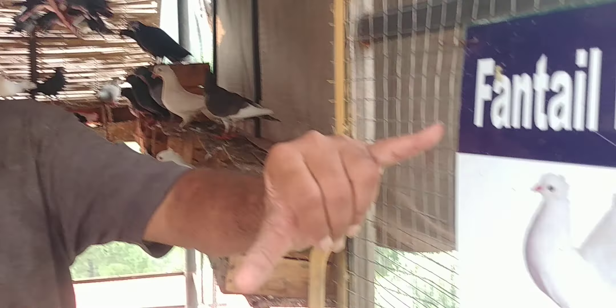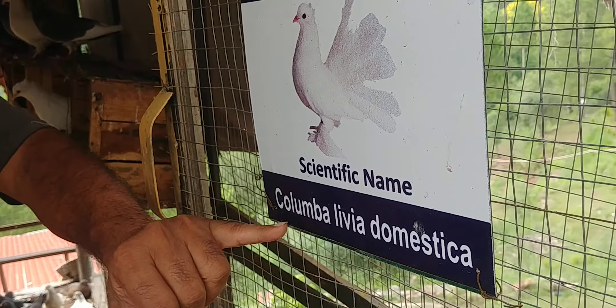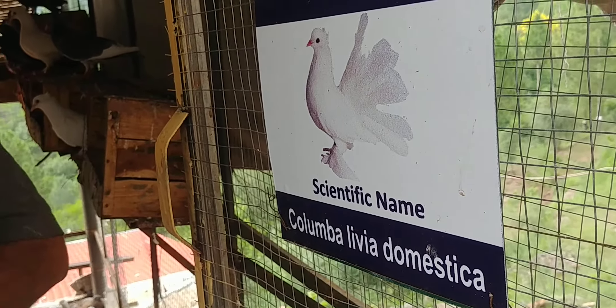It's been a long time but I'm back again, and today it's mother nature again. Let me introduce you to my pigeons. This is the fan-tailed pigeon. The scientific name is Columba livia domestica. In Urdu we call it Kabuta.